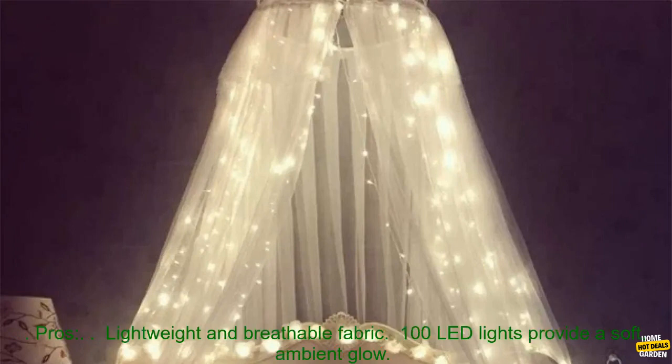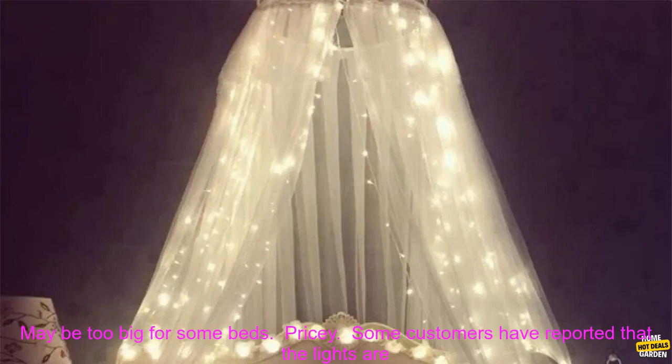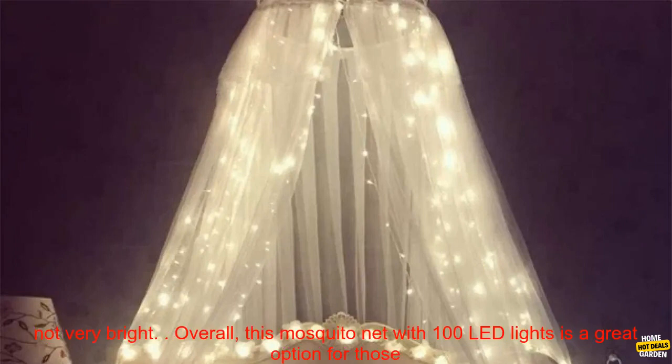Here are some of the pros and cons of this mosquito net. Pros: lightweight and breathable fabric; 100 LED lights provide a soft ambient glow; large enough to fit a king size bed; comes with a convenient carry bag. Cons: may be too big for some beds; pricey; some customers have reported that the lights are not very bright.